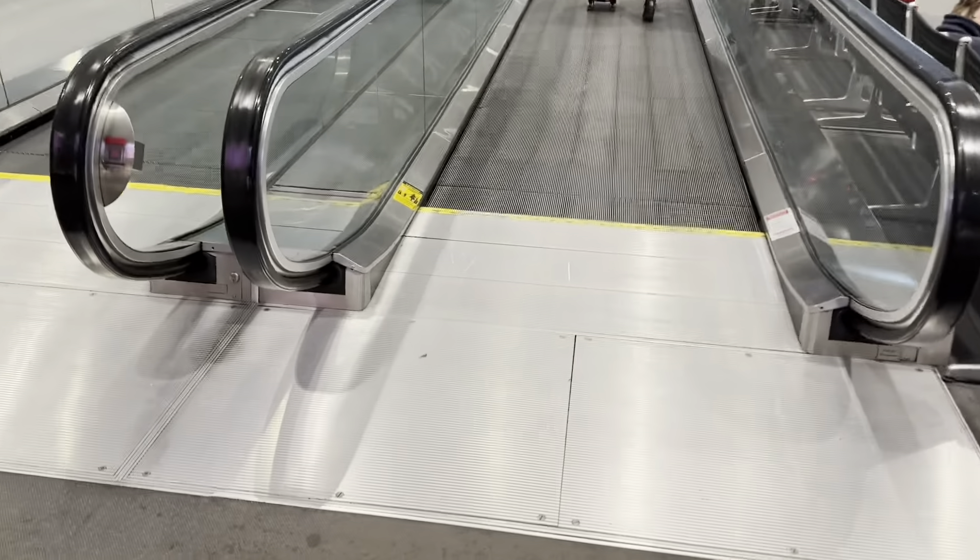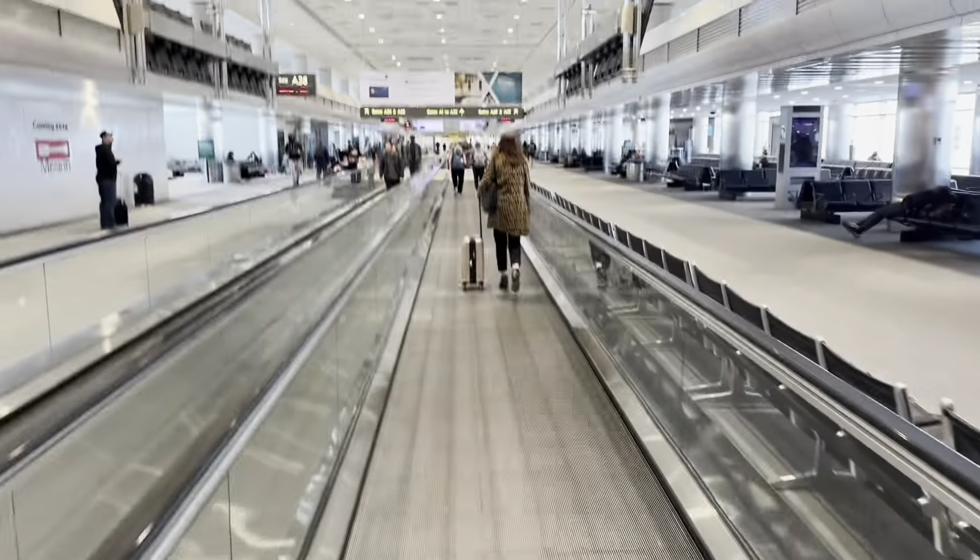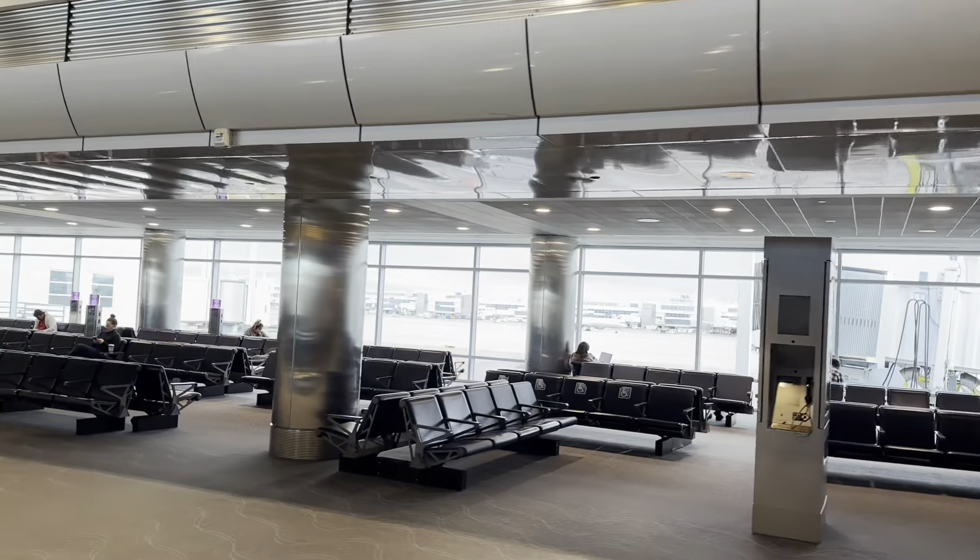Here are some moving walkways in Denver Airport's Concourse A. These are Montgomery. There's Concourse B in the distance — this is the International Concourse.